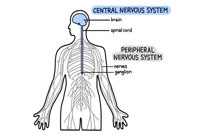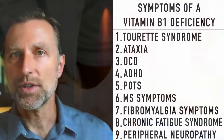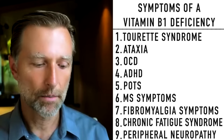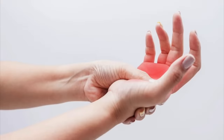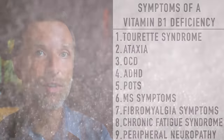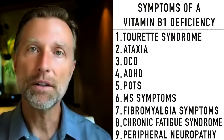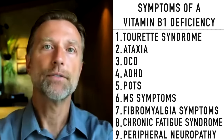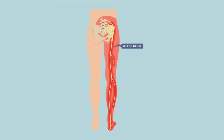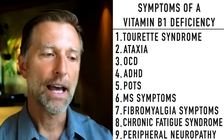Another part of the nervous system is the peripheral nervous system, and a common symptom there is peripheral neuropathy — usually seen in diabetics where the bottom of the feet become painful, burning, numb, or achy, which can also occur in the hands. Myelin is directly destroyed by sugar, which is why this appears in diabetes. High levels of sugar also create a B1 deficiency. Additionally, the sciatic nerve is insulated with myelin, so some people diagnosed with sciatica may really just have a B1 deficiency.